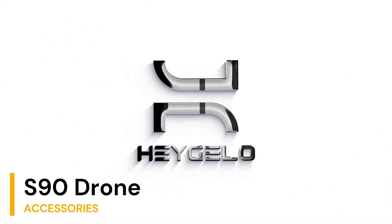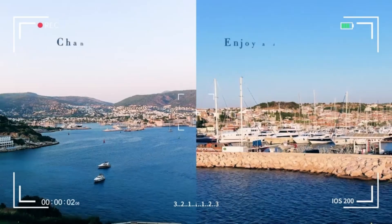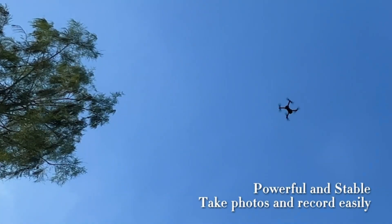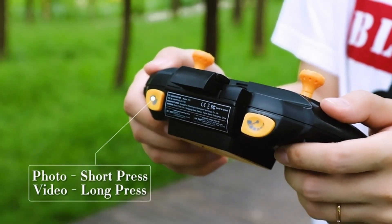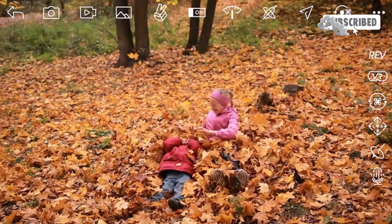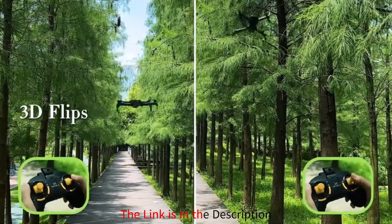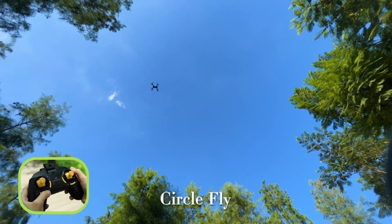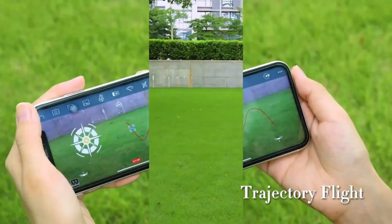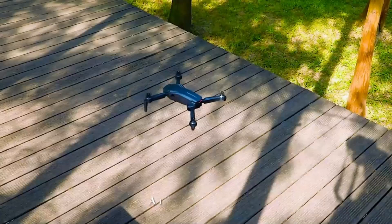Last but certainly not least, we arrive at our final destination, the S90 drone with camera for adults, a compact yet feature-packed drone that's perfect for beginners and kids alike. Featuring a 1080p HD camera, altitude hold, and innovative voice and gesture control, this drone puts the power of flight at your fingertips. With three speeds and two batteries included, you can customize your flying experience and enjoy extended flight time. Whether you're practicing aerial tricks or capturing stunning panoramic shots, the S90 has you covered. Click the link in the description to make this exceptional drone yours today.